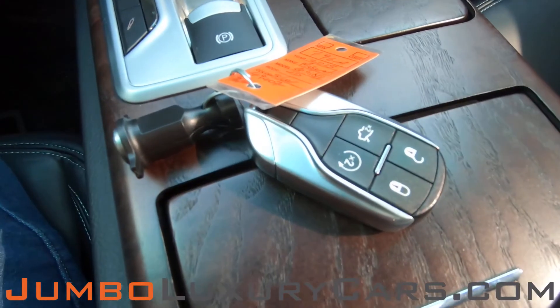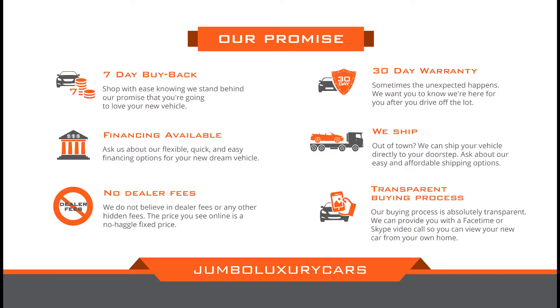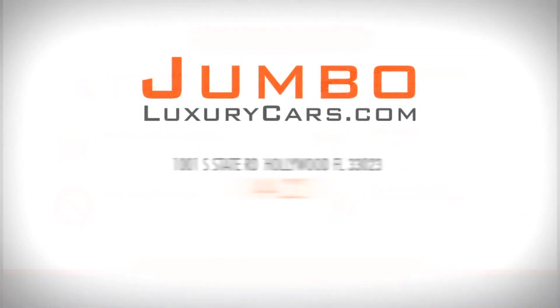This vehicle comes with one key. Thank you for watching. If you have any questions about this vehicle, please don't hesitate to contact us.